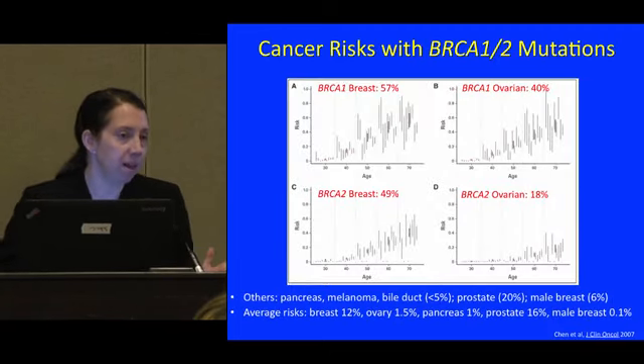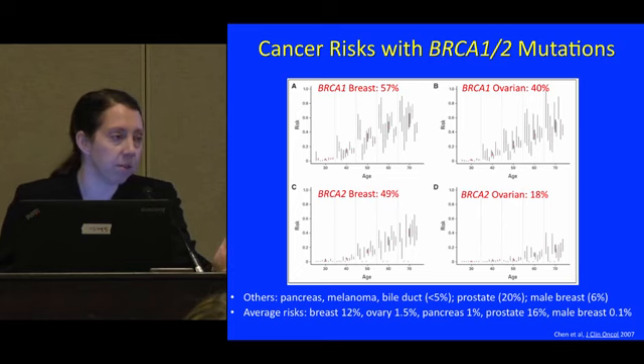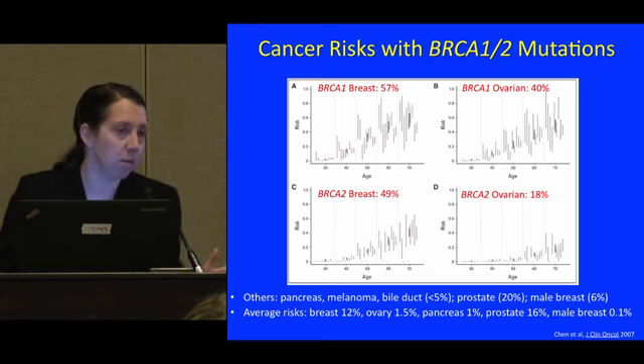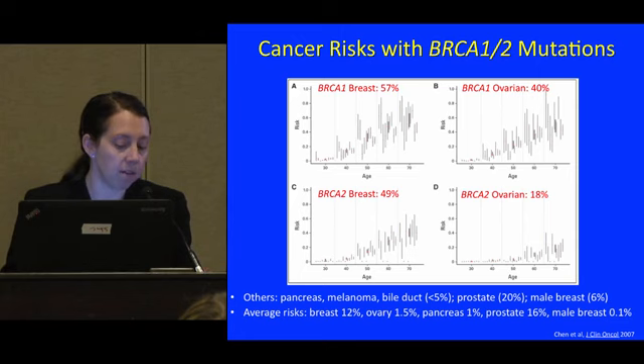This audience is familiar with the high cancer risks associated with BRCA mutations. This is from a paper discussed this morning by Dr. Rebeck — a pooled analysis of thousands of women with BRCA mutations giving a robust estimate of average cancer risks. For a woman with a BRCA1 mutation, lifetime breast cancer risk is estimated at 57%, ovarian at 40%. For BRCA2, breast is estimated at 49% and ovarian at 18%. We also see increased risks of pancreatic, melanoma, and biliary cancers, with absolute risks generally under 5% but elevated over the average.